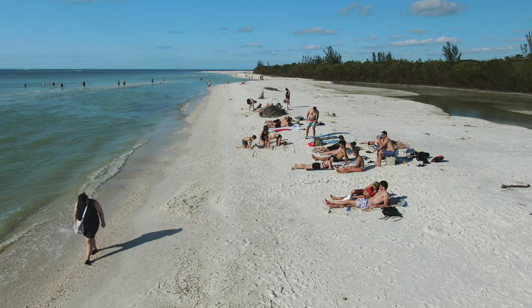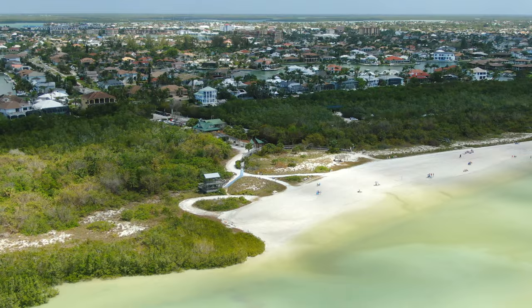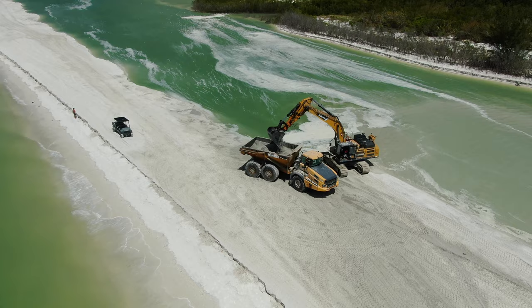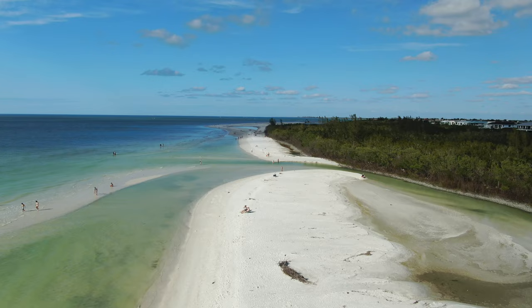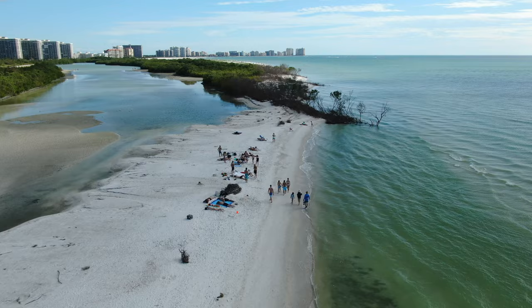Tiger Tail is a popular public beach that offers plenty of options for enjoying the sun, sand, and surf. When you arrive, you can relax on the beach by the lagoon, hike around it, or wade across the lagoon to reach the gulf. Once you make it to the gulf, you'll find yourself on a pristine and secluded beach that's perfect for swimming, sunbathing, and enjoying the beautiful surroundings. A recent dredging project repaired hurricane damage, opening up the waterway into Tiger Tail Lagoon, replenishing it with fresh gulf water, and firming up the beach berm, making it even more enjoyable. With so much to see and do, Tiger Tail Beach is a great destination for anyone looking to experience the natural beauty of Marco Island.